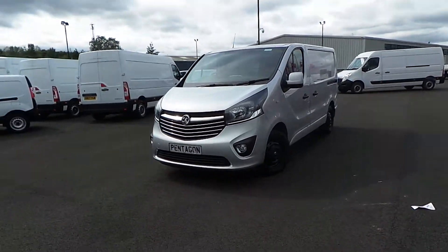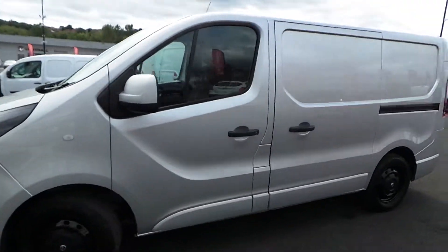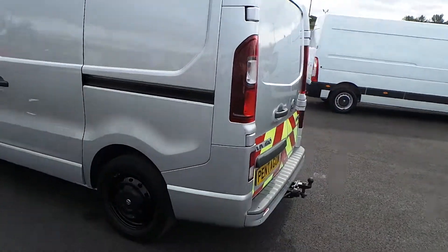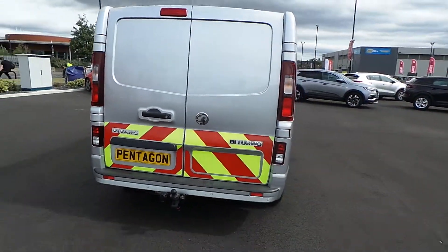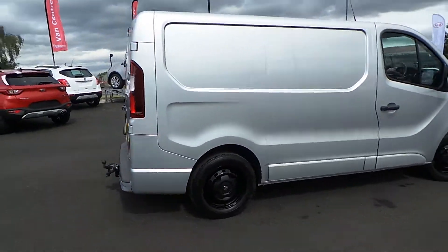Highlights of this particular van include Bluetooth connectivity, DAB digital radio, remote central locking, front electric windows and electric and heated door mirrors, stop-start technology, cruise control and speed limiter, nearside side loading door, rear parking sensors, twin rear doors with a 50-50 split, and you've also got a full height solid bulkhead.